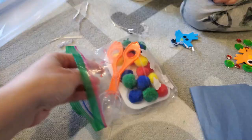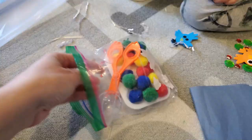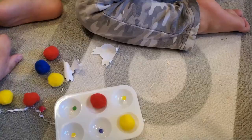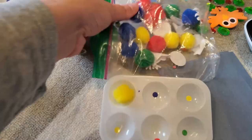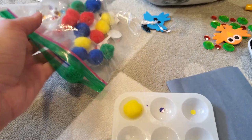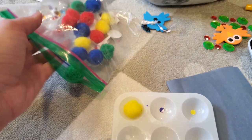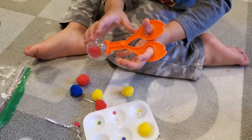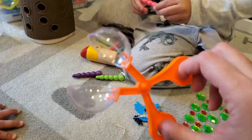Another activity is a pom-pom activity where we pretend the pom-poms are bird food. I have these little paint trays with color stickers inside, so he can color-coordinate the pom-poms. I also added a little scissor catcher so he can grab the pom-poms with it. He can do whatever he wants with it — even use it with the sensory items.